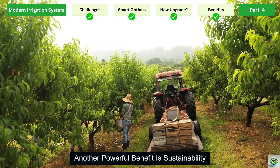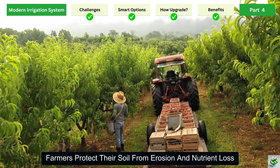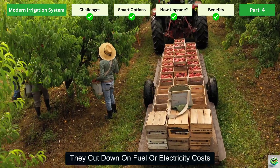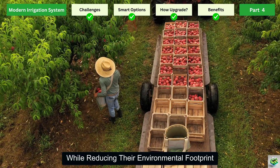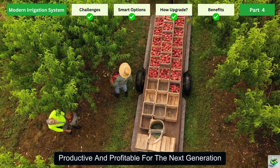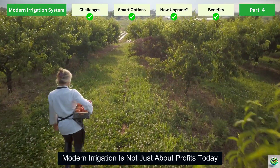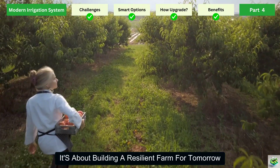Another powerful benefit is sustainability. By preventing overwatering, farmers protect their soil from erosion and nutrient loss. By using solar power, they cut down on fuel or electricity costs while reducing their environmental footprint. In the long run, sustainable farming practices keep the land fertile, productive, and profitable for the next generation. Modern irrigation is not just about profits today — it's about building a resilient farm for tomorrow.